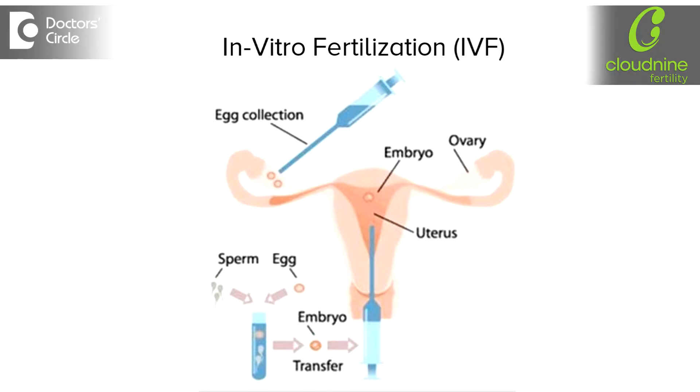IVF is essentially comprising of four steps. The first step is called ovarian stimulation. Then comes the egg retrieval. Then comes the fertilization and the growth of the embryos in the lab. And the last is the embryo transfer.